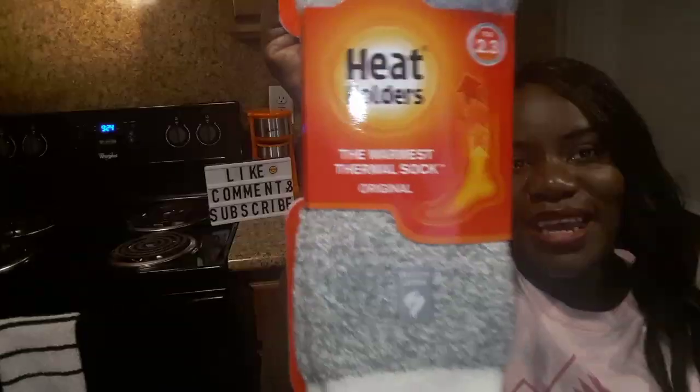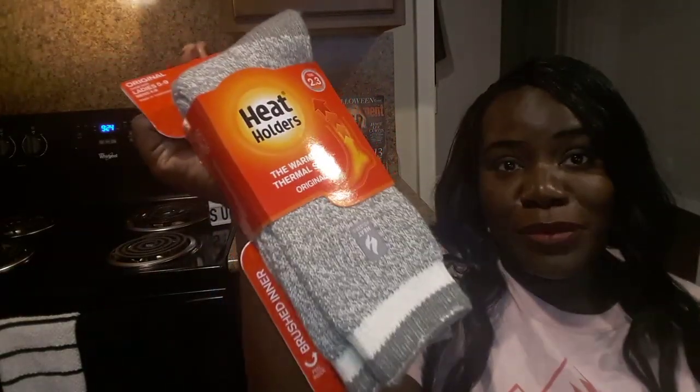These are called Heat Holders and they are the warmest thermal socks — these are the original. I've never owned a pair of thermal socks before. If there's anybody that's owned a pair of thermal socks before, are you a fan of them? There's a little sign there that says Heat Holders. These are cute too and they will definitely fit me. I cannot wait to try this out — you guys know it's fall now and it's going to get cooler. What better way to celebrate fall than with some heat warmers.